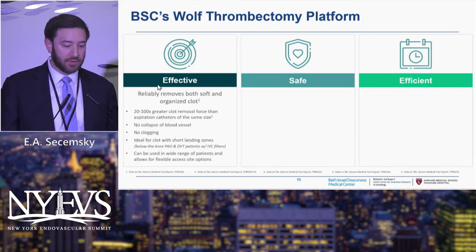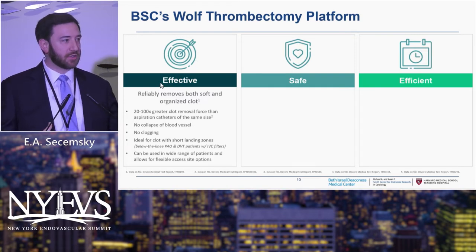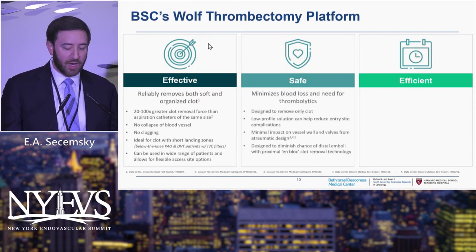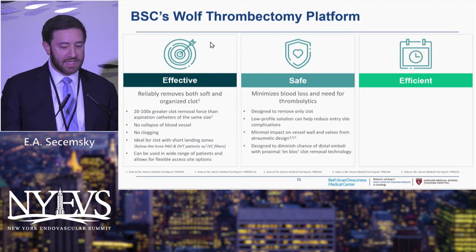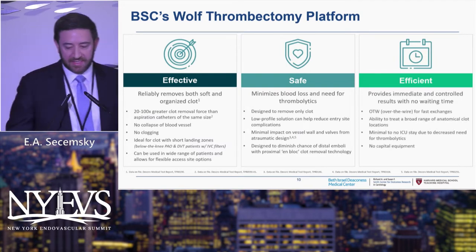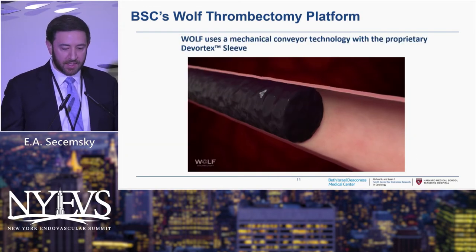A more effective, safe, and efficient approach — when you look at this compared to competitive devices, the thought is this provides 20 to 100 times greater clot removal force on bench-site testing versus aspiration alone. You only get one push with a syringe on most aspiration catheters. I'll show you in a moment why this is safe — it works very well on the vessel wall, is benign, and is not meant to traumatize a vessel wall. We'll see the efficiency in terms of ability to remove clot quickly.